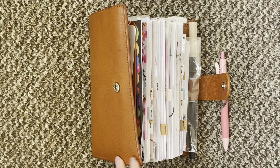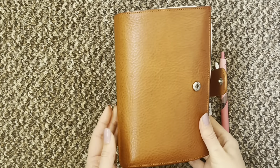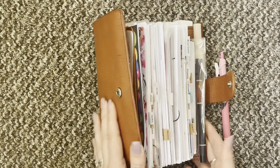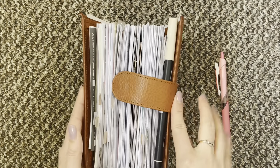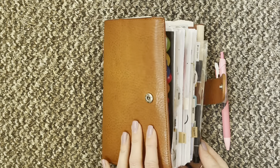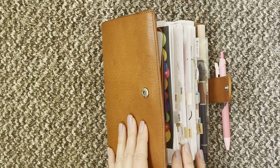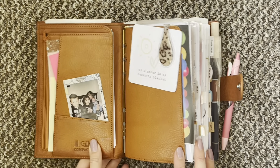Hi everyone and welcome to week 10. I am in my yellow this week and she is very chunky. I have changed a few things around — just fancied a change — so let's jump straight in.